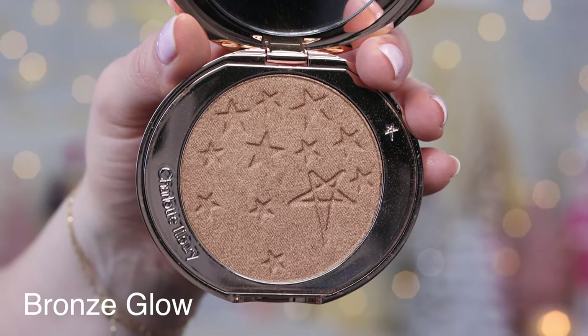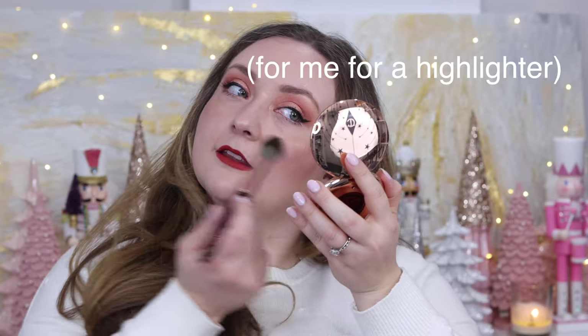Of course, whatever highlighter looks best on you is just whichever one suits your complexion. These next two shades are definitely darker shades I wouldn't purchase for myself, but from a review perspective I'm excited to share my thoughts. It's a pretty dark shade — I don't think it's the most flattering on me — but it's a really pretty glow and very wearable. I honestly didn't think this shade would be wearable for me as a highlighter; I thought maybe I could wear it on my eyes.